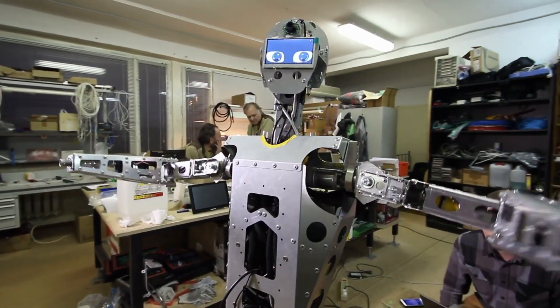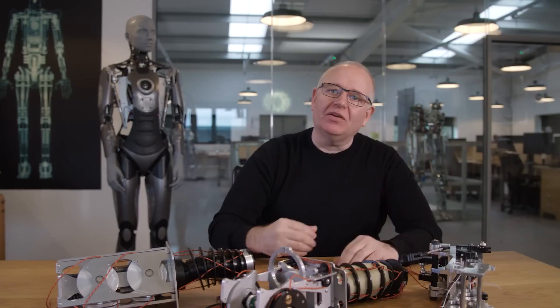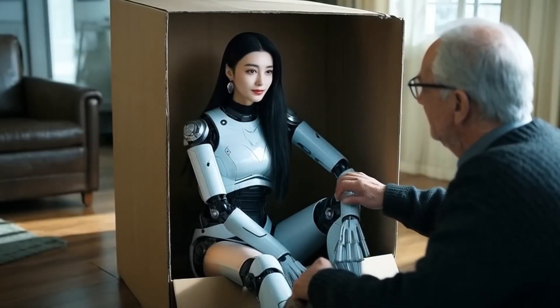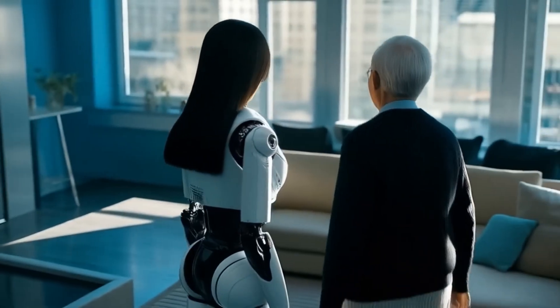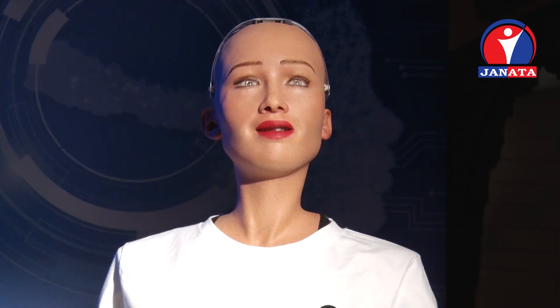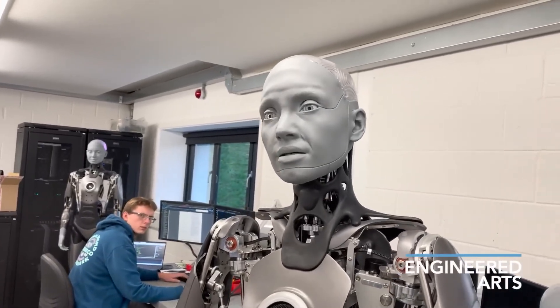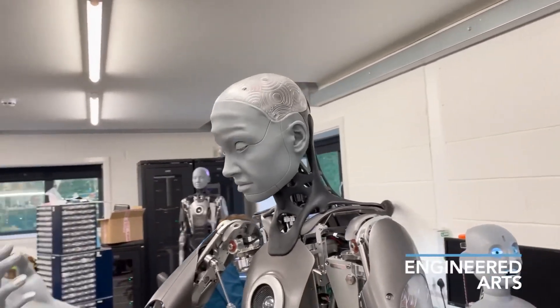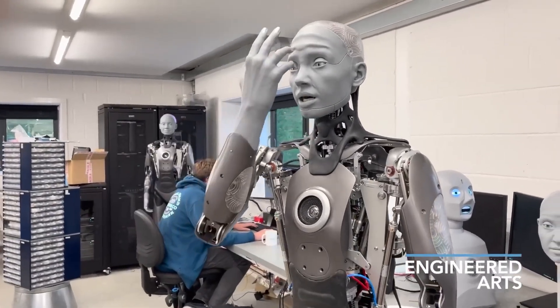Realistic movements and posture. Gone are the days of stiff mechanical robots. The latest humanoid robots are built with advanced actuators and motors that allow them to move with fluidity and grace. They can walk, sit, stand, and even express emotions through body language — essential for making them appear more like real people rather than just advanced machines. Their advanced voice synthesis systems allow them to speak in human-like tones and cadences, and combined with natural language processing, these robots can understand and respond to complex conversations, making their interactions much more engaging.